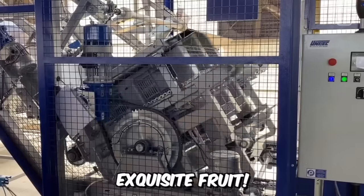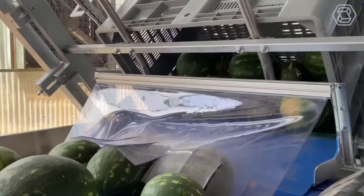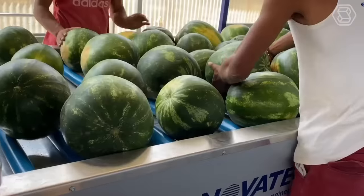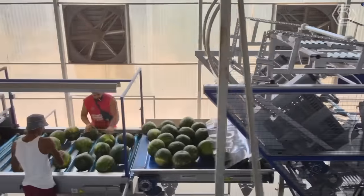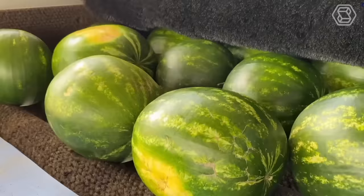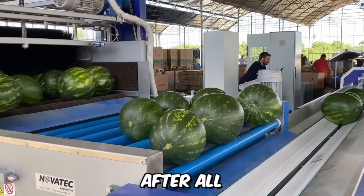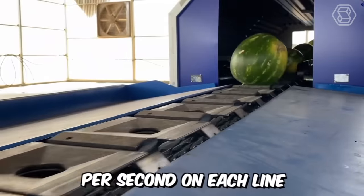Novatec's sorting lines are equipped with an automatic unloading system with crate tipping, and systems for dry or wet cleaning of the watermelon surface with brushes. What's special about the company's equipment? Extremely accurate weighing, robust construction, and high productivity — after all, it's not an easy task to process three watermelons per second on each line.